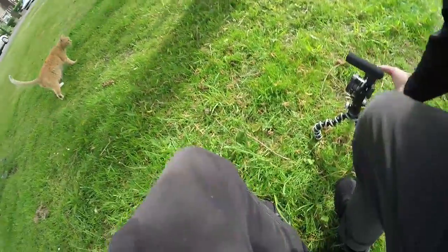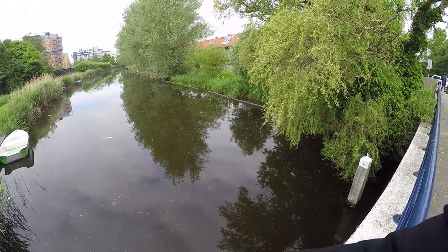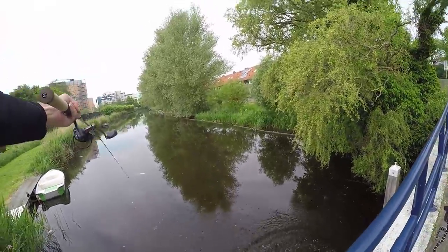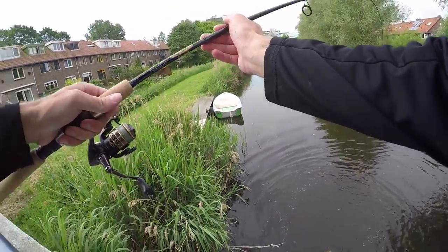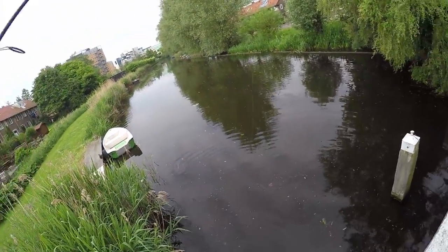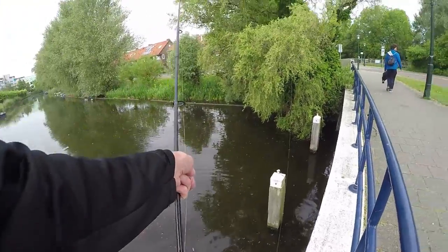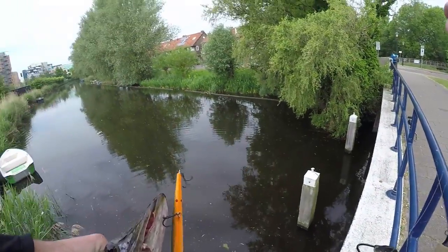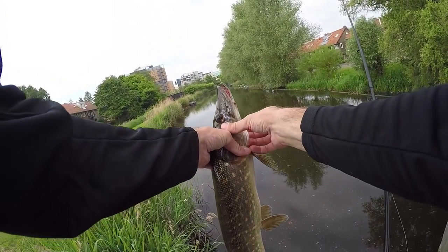Oh no — he got vicious there, didn't like that! Oh geez — giant, giant, and he crushed it! Okay, see if I can lift this fish up — he's kind of big though. Oh yeah, nice pike right there! Whoo! Switching to this stick bait definitely paid off, getting a little bit bigger.